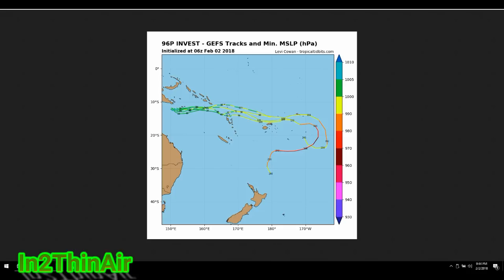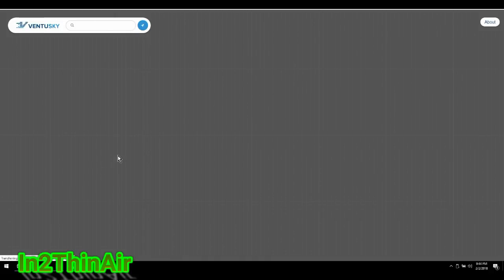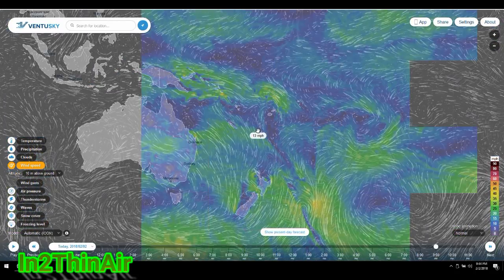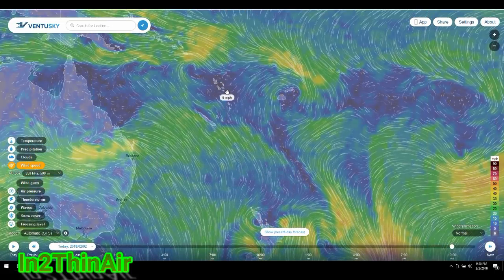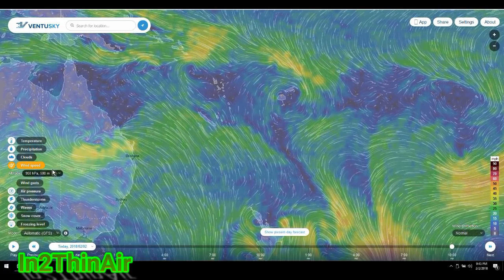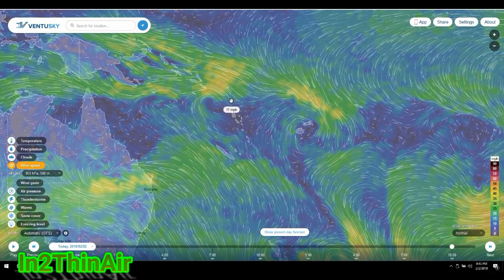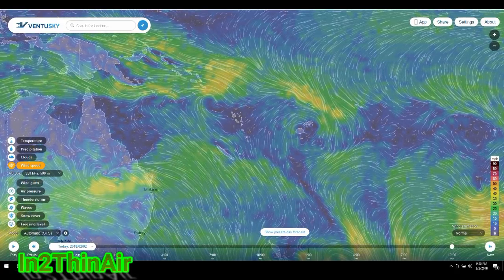Now let's look at Ventusky. I'll pull it up, change to wind speed, and we're already set in the right area — the south Pacific Ocean. I'll zoom in and set the height to 500 meters to get a better view of these storms. Don't base wind speed off this since winds are measured at 500 meters, not at ground level — you'd want the 10-meter setting for actual surface winds. At this moment, 97P is spinning here and 96P is closer to the Solomon Islands.